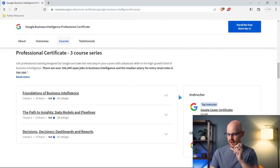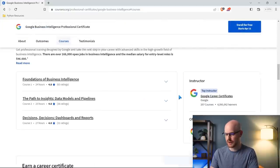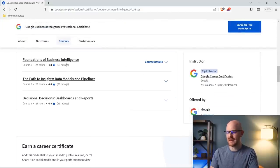It looks like they have a new user interface here. The first course is Foundations of Business Intelligence. Then we have The Path to Insights, Data Models, and Pipelines — that one should be really interesting. And then we have Decisions, Decisions, Dashboards, and Reports. There are only three courses that are part of this certification, which is much shorter — even half as short as some of their other certifications — but there's still 24 hours, 23 hours, and 27 hours of content in each course.